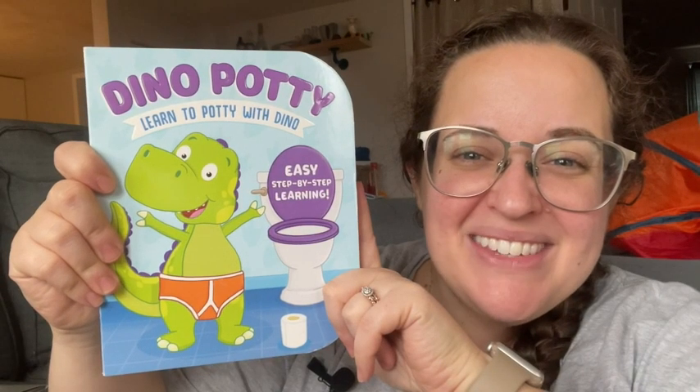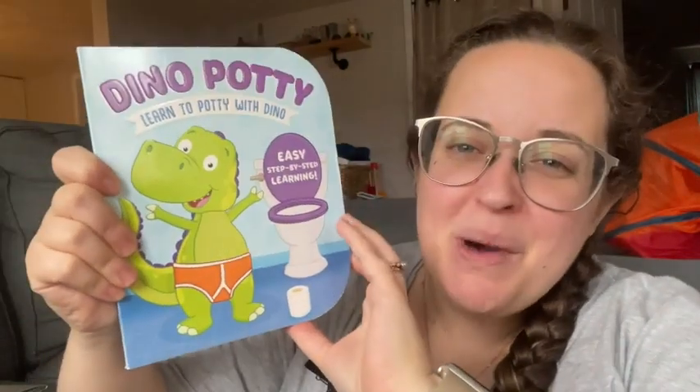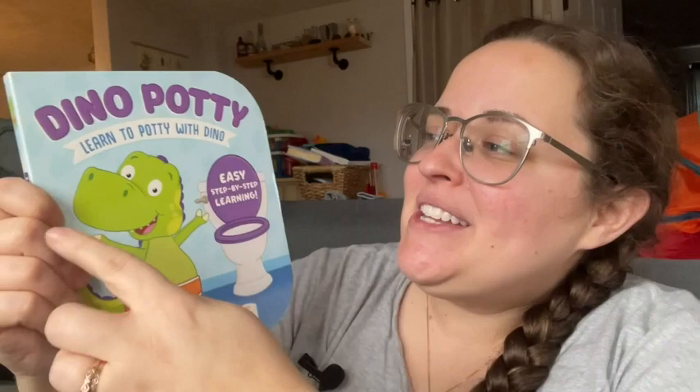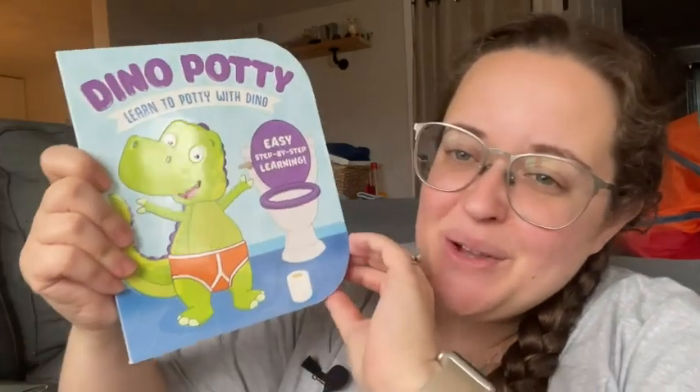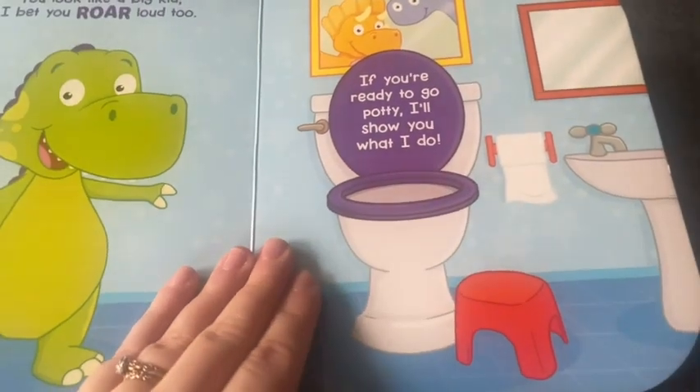Hey guys, it's Sam here with WTI. I want to tell you all about this super cute dino potty book where he talks about learning to potty with Dino. So it's really cool. It's a step-by-step walkthrough for your little one and it makes it fun for them.